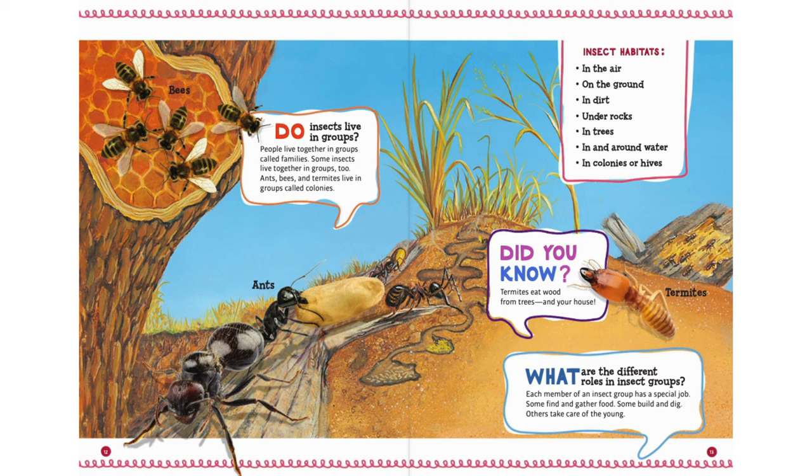Did you know? Termites eat wood from trees — and your house. What are the different roles in insect groups? Each member of an insect group has a special job. Some find and gather food. Some build and dig. Others take care of the young.